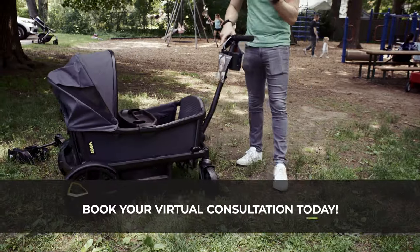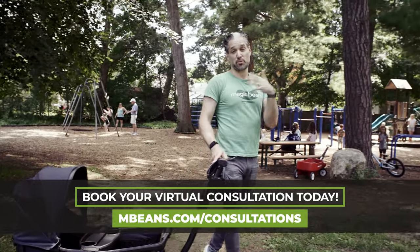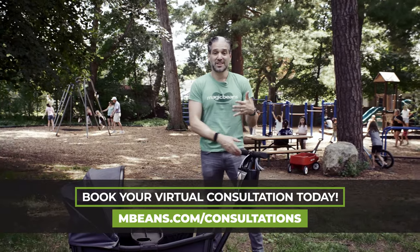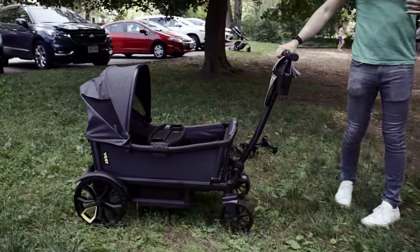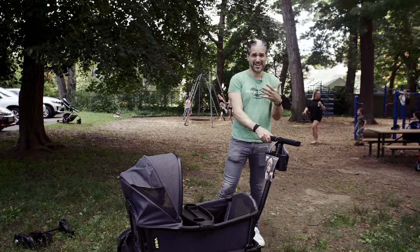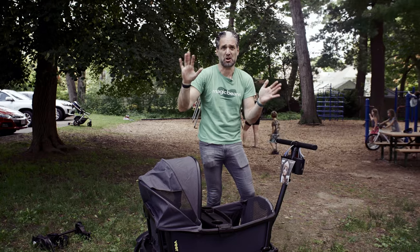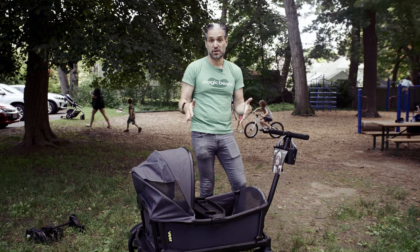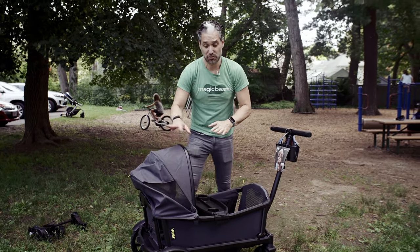It's a wagon, and if you're a family with a number of kids — maybe a new baby and a toddler, or two toddlers — this is just a really easy way for kids to get around. Some kids don't want to be in strollers anymore, but they also don't like to walk. Who has a four or five year old who won't walk, but doesn't want to be in a stroller because they're not a baby anymore? Stick them in the Veer Cruiser.